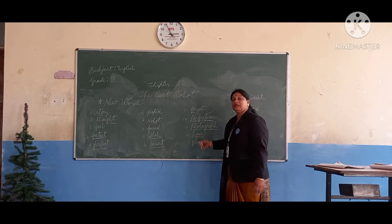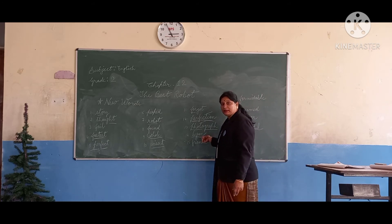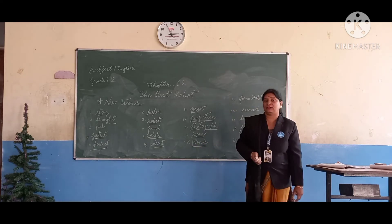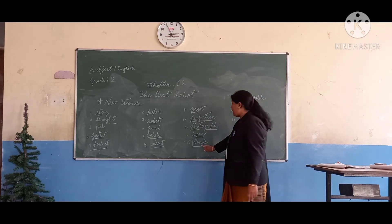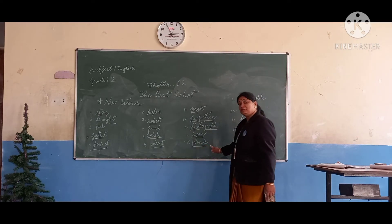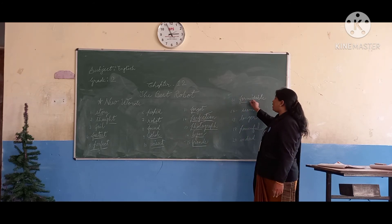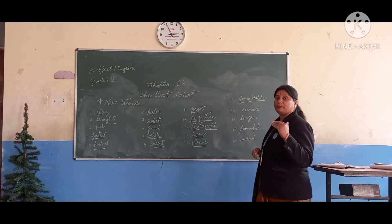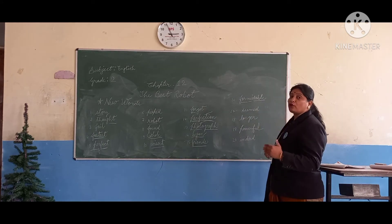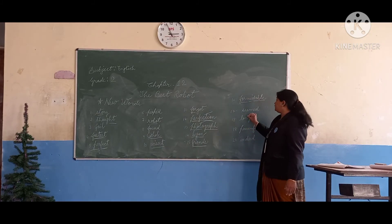Next: B-E-G-A-N, began. B-E-G-A-N, began. Next: F-R-I-E-N-D-S, friends. What is this? Friends. F-R-I-E-N-D-S, friends. Then F-O-R-M-I-D-A-B-L-E, formidable. What is it? Formidable.